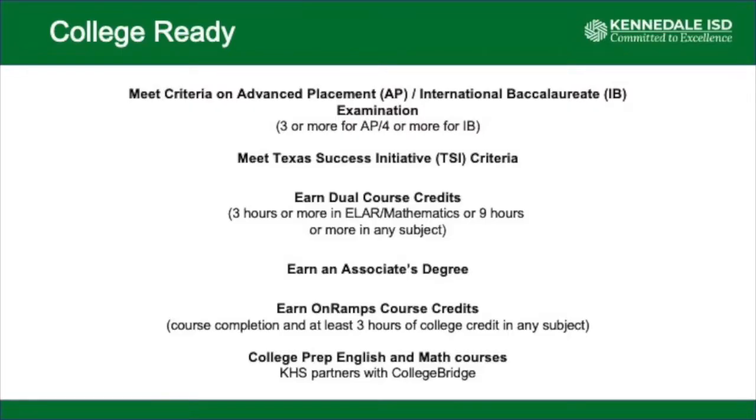The first way we're going to talk about is college ready. A student can meet college ready requirements by meeting a requirement on Advanced Placement or International Baccalaureate examinations. If they score a three or more on an AP test, or a four or more on an IB test, they would meet the college ready criteria.